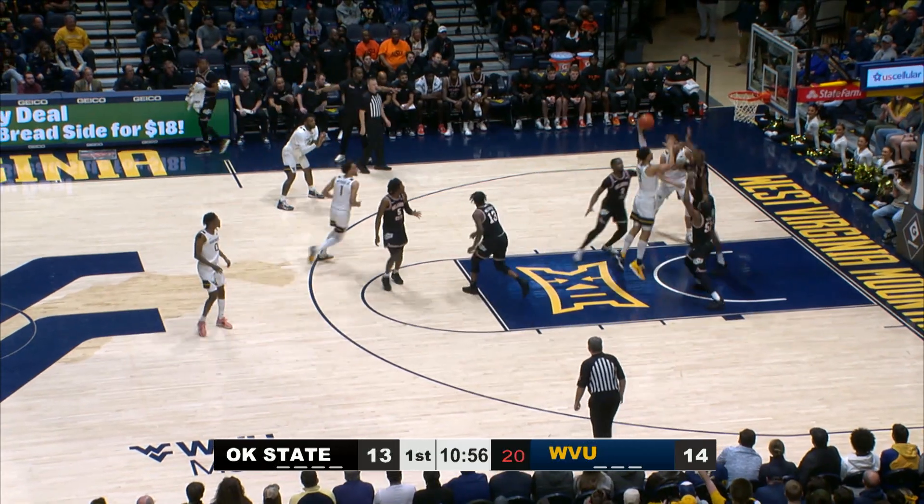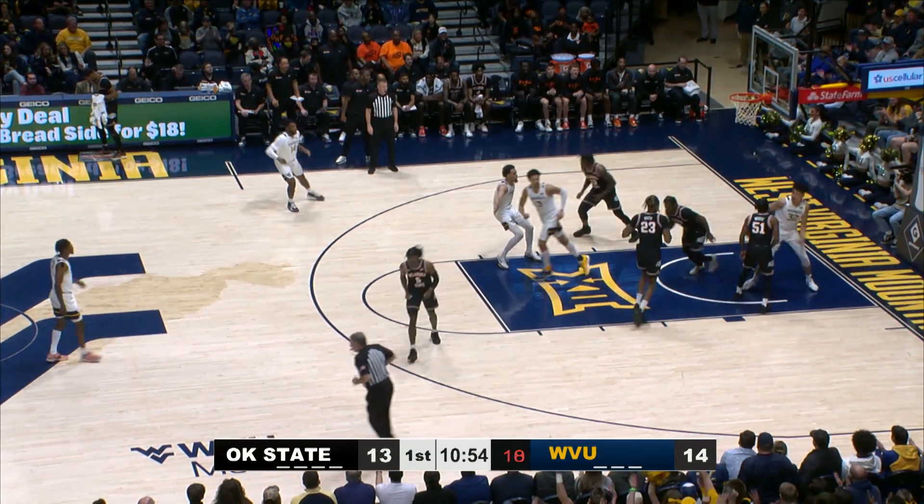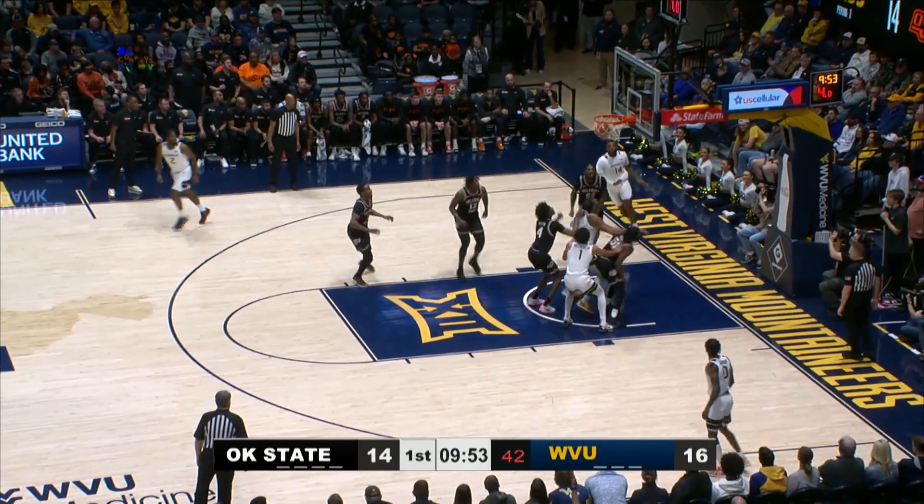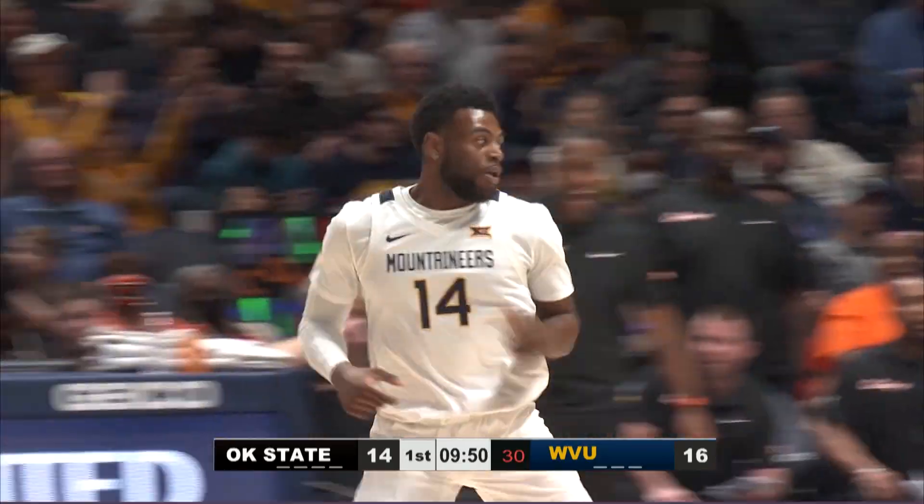Mismatch — they get it down to Trey Mitchell against John Michael Wright with the left hand, puts it up on the rim and in. Seth tries to get his feet, drives to the bucket, puts up a floater — half glass and everybody outside of the window.